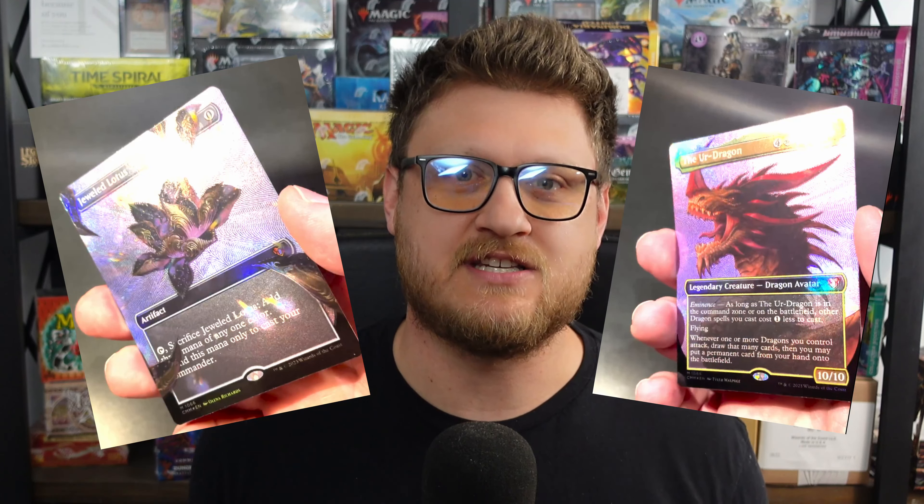We got some news for Commander Masters, and the big piece of news is the showing off of the textured, jump-at-you, borderless foil — the breakout foil, whatever they're calling it — and we saw the Jeweled Lotus and the portrait version of the Ur-Dragon. It's safe to say these are ridiculously good-looking Magic cards. In fact, this might be the coolest Magic card I've seen in some time, and it's clear that Commander Masters is going to offer some serious chase in these premium boxes.